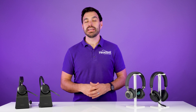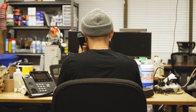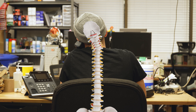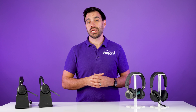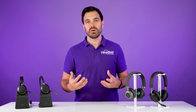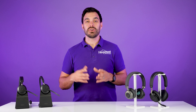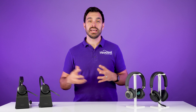Hidden cost number one is workers comp claims. If an employee is cradling a phone or a handset like on a traditional desk phone, it can cause the spine to get out of alignment, causing back and neck pain. When an employer provides a headset to an employee, it allows them to work in a more ergonomic way, which saves on time off and potential workers comp claims, and also provides more happiness for the employee.